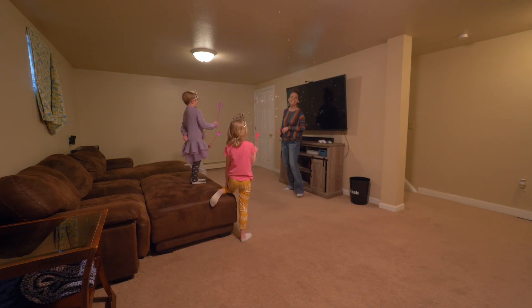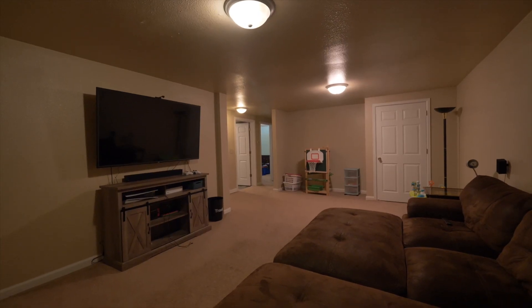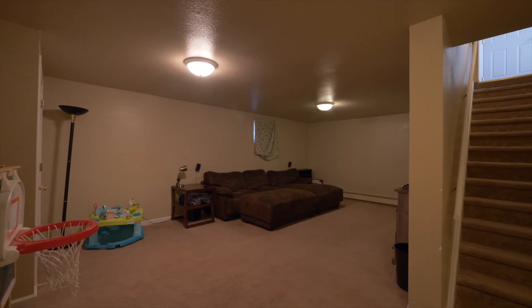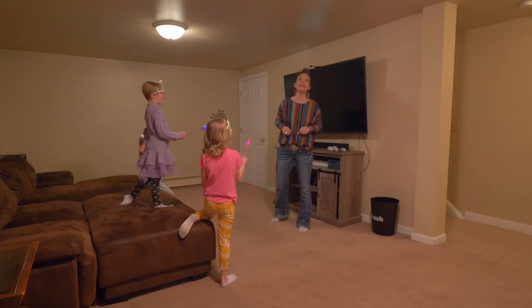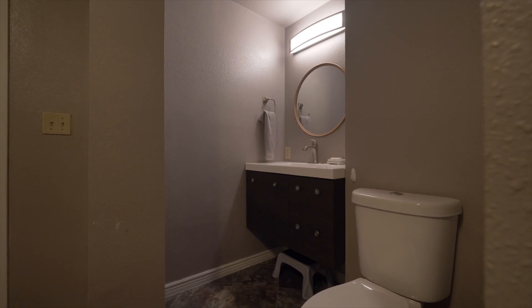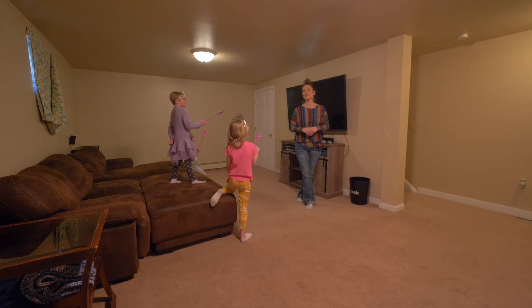This home has a full basement as well, so there is 1,008 square feet up and 1,008 square feet down, and in the basement we have three bedrooms and a bathroom. One of the basement bedrooms is non-conforming, but the other two have the big windows, so they're considered conforming.